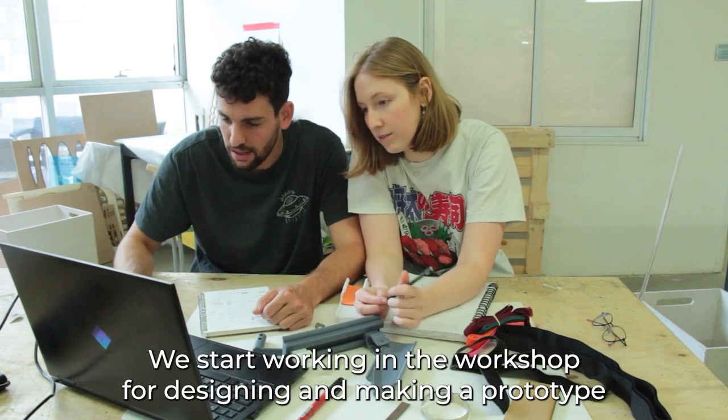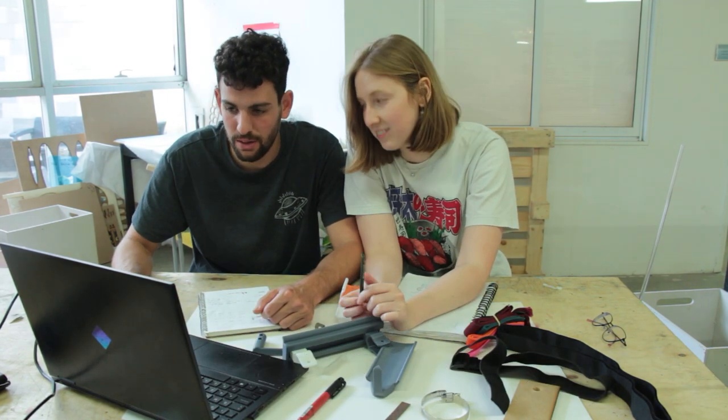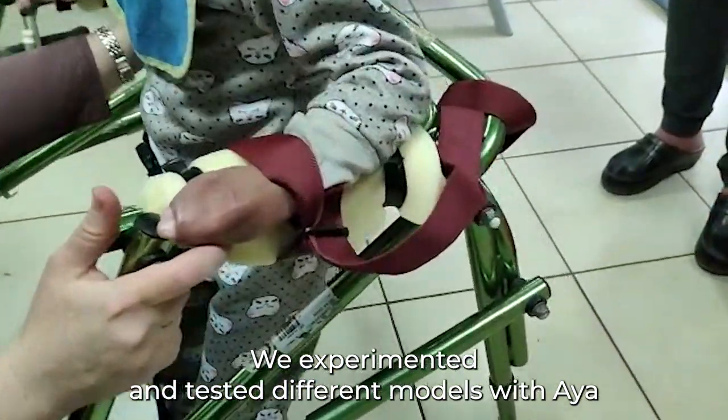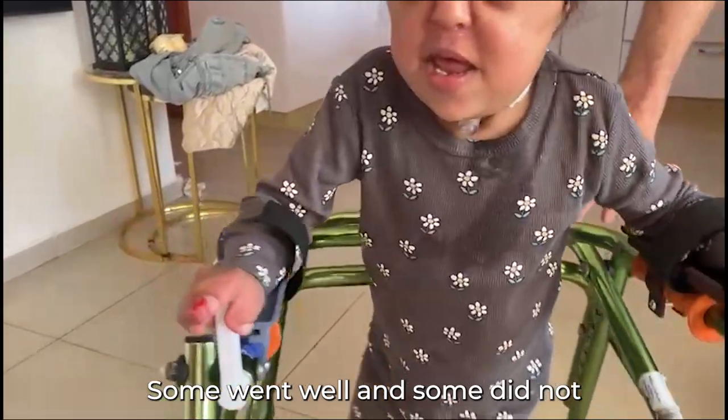Our goal is to turn a standard reverse walker into a forearm walker that is adapted to Aya's needs. We start working in the workshop, designing and making a prototype. We experimented and tested different models with Aya — some went well, and some did not.